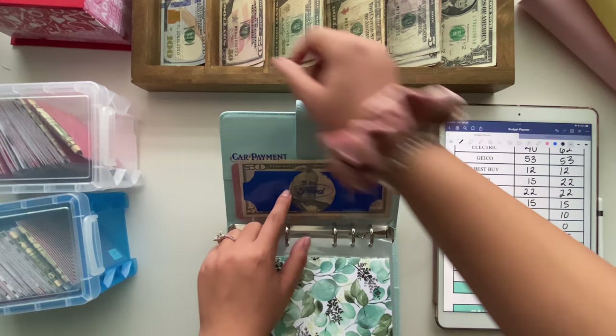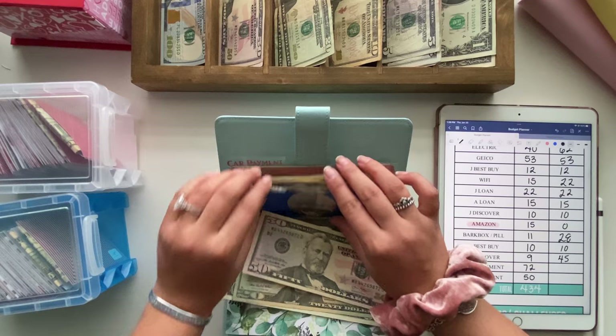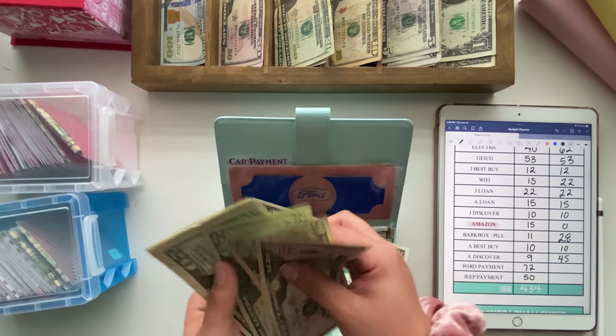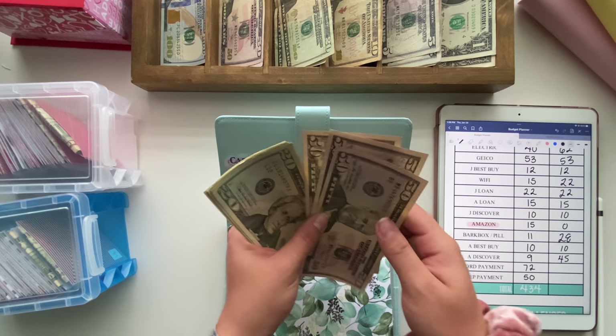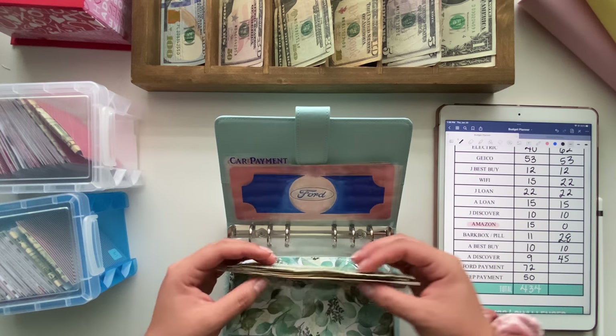Then the Ford car payment is going to be getting $72. My car bill envelopes are from the Planning Dancer. Ford payment now has — $50, $100, $150, $170, $190, $210, $211, $212, $213, $214, $215, $216.